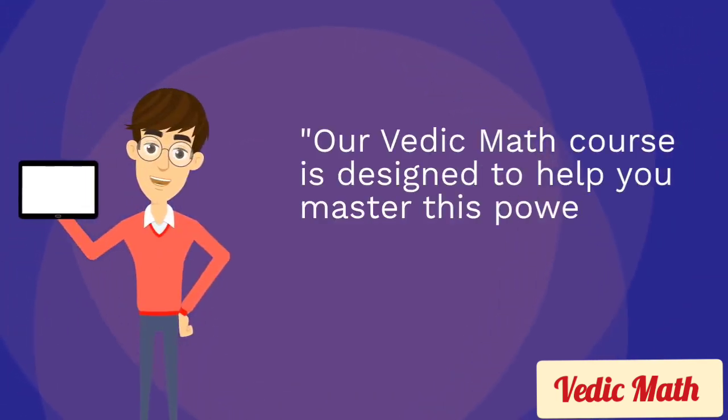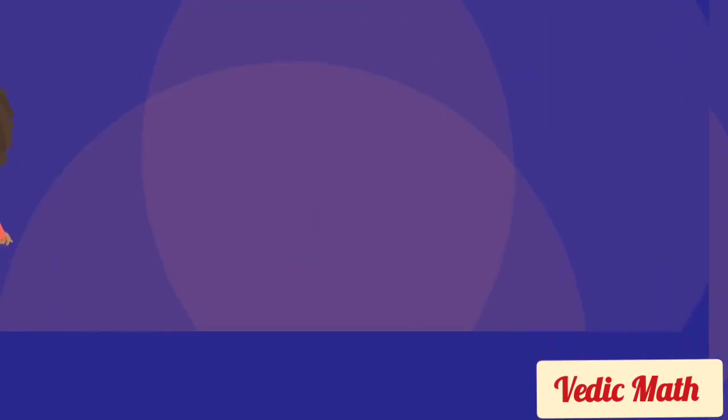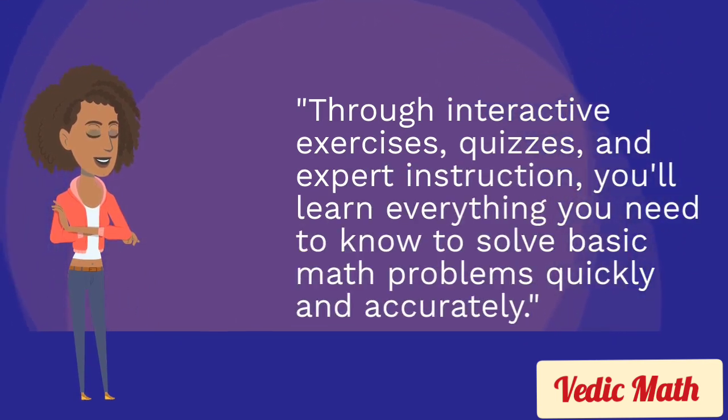Our Wabic Math course is designed to help you master this powerful system of mental math, starting with the basics. Through interactive exercises, quizzes, and expert instruction, you'll learn everything you need to know to solve basic math problems quickly and accurately.